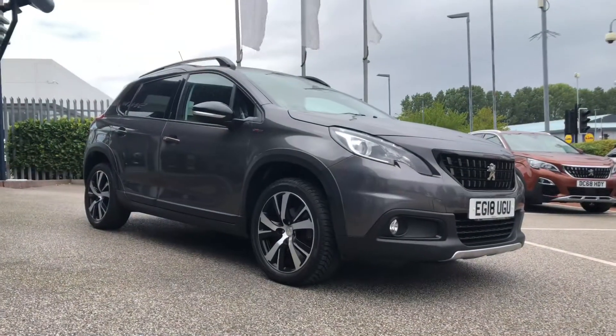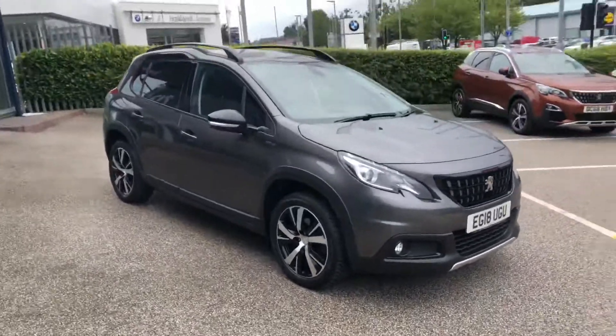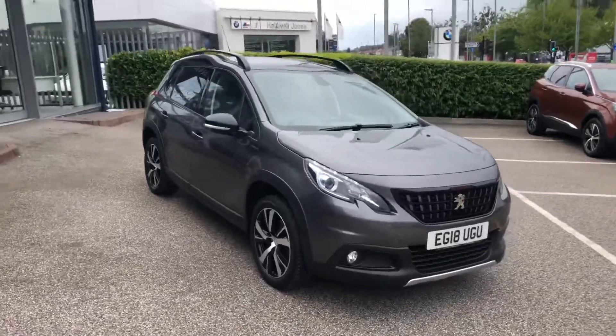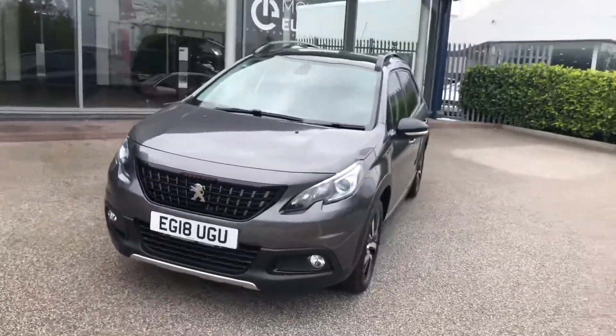If you're interested in this Peugeot 2008 GT Line, then please give us a call on 01244 883079. Thank you and have a very good day. Thanks for listening.